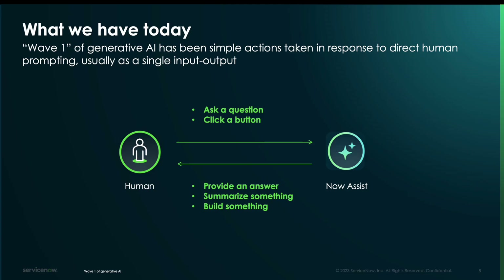To categorize that more discreetly, it's worth looking at what you see with NowAssist for ITSM today. It's a lot of a human asking a question or clicking a button, invoking the NowAssist API that provides an answer or summarizes something. You could think of this like your consumer ChatGPT case — what we call wave one gen AI, usually a single prompt, a single input-output.